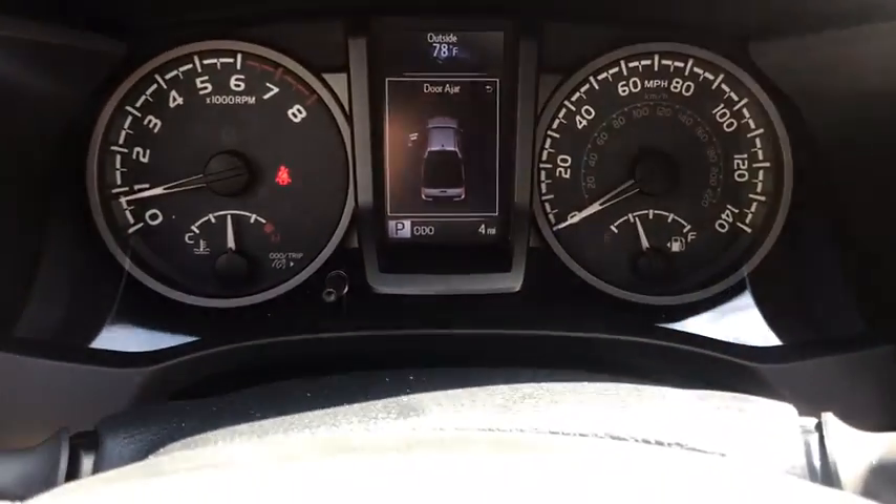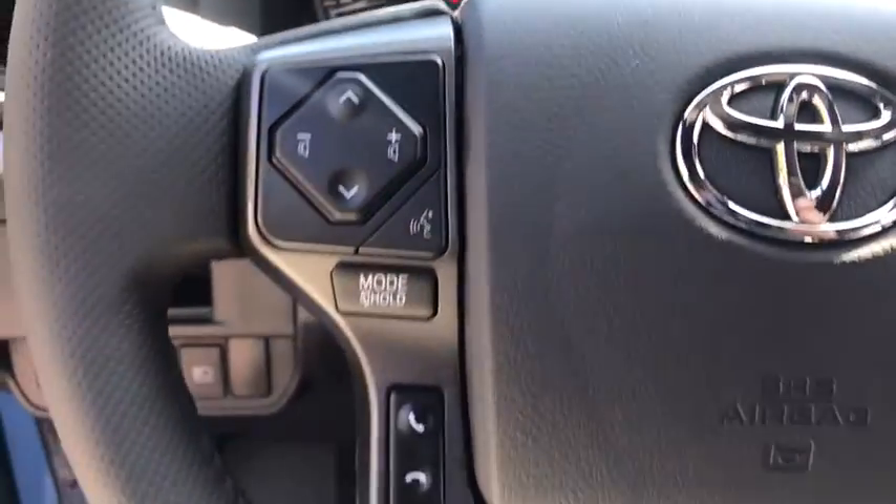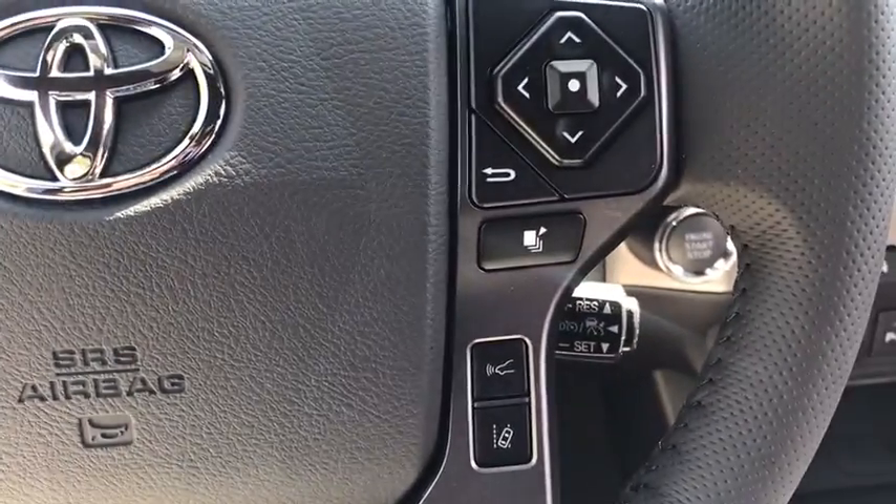Compass, trip computer, security system, brake assist, overhead console, tachometer, remote keyless entry, panic alarm, front bucket seats.